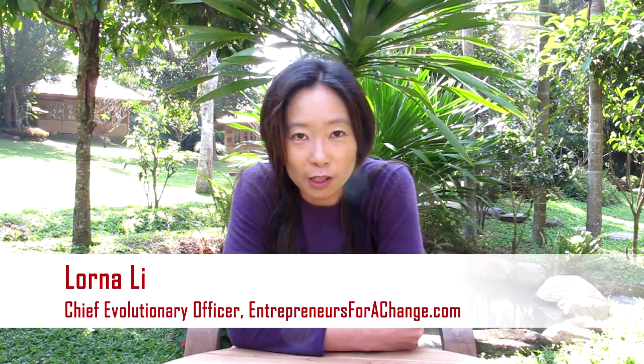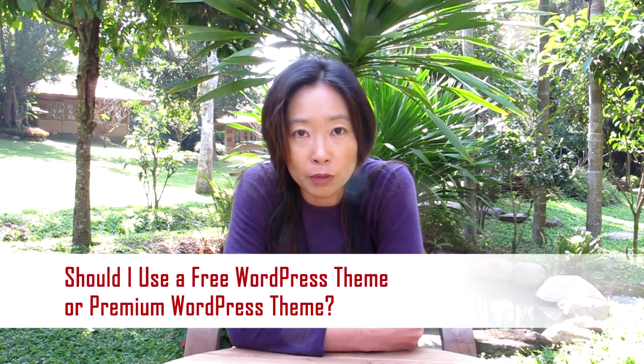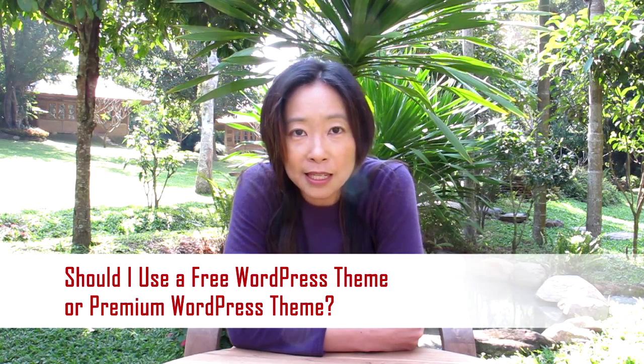Hi, I'm Lorna Lee, host of Entrepreneurs for Change, and this video series is about how to build a kick-ass website. For those of you who have chosen to build your business website on self-hosted wordpress.org, one of the questions that comes up is whether you should go with a free WordPress theme or invest in a professional WordPress theme. I know it might be tempting to bootstrap as much as possible in the beginning, but I highly recommend purchasing a professional WordPress theme, because there are three deadly pitfalls to using a free WordPress theme.